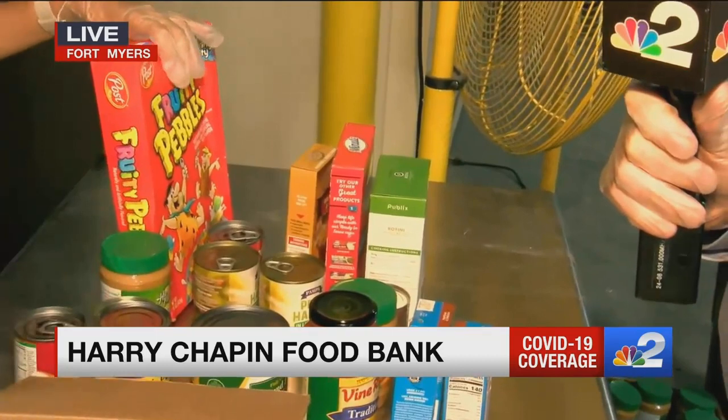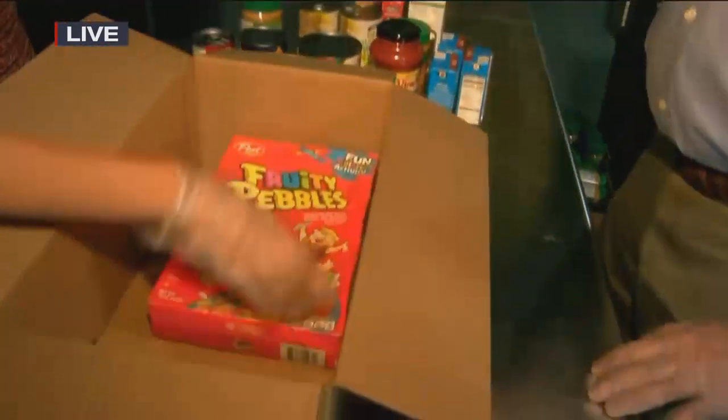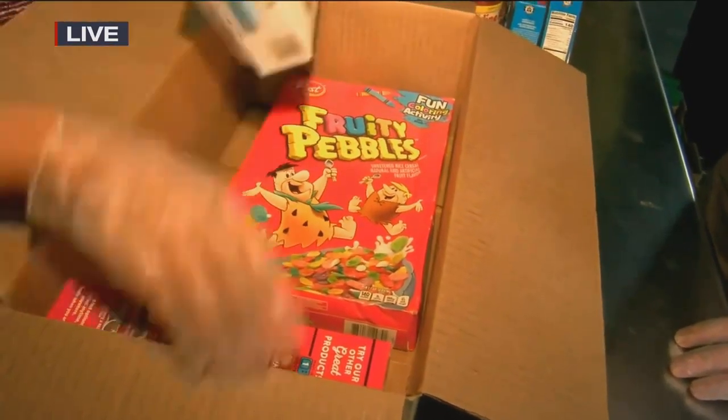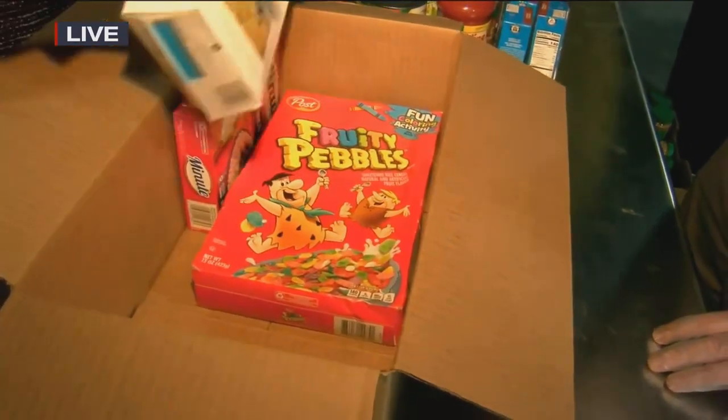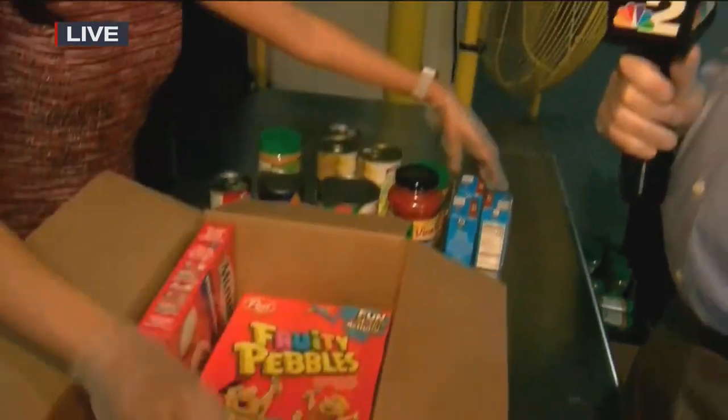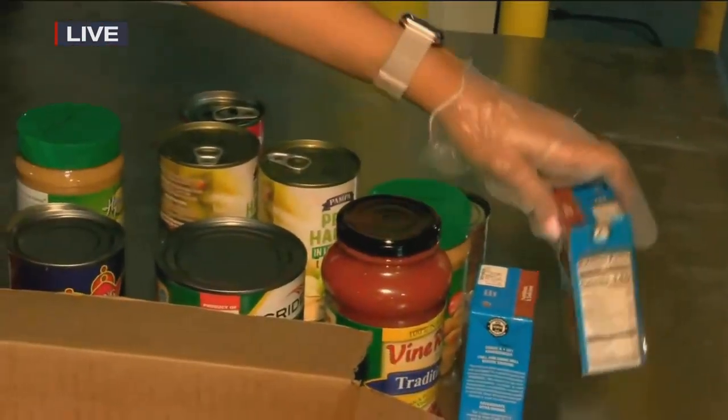So we're going to put boxes together like this to take out and distribute in communities off of our trucks. And the idea is by doing it this way, we can minimize the amount of interpersonal interaction that has to happen between people. People can drive up to a distribution site.